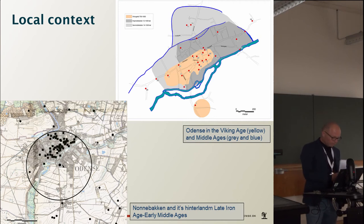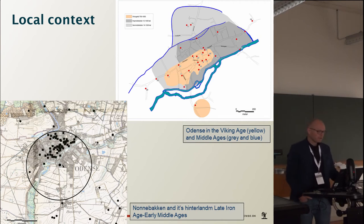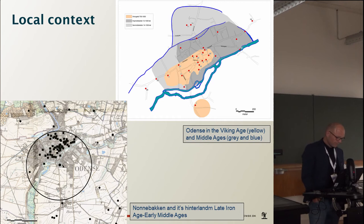The excavations in 2015, 2017, and 2019 have transformed the status of Nonnebakken from a fortress with an uncertain construction, date, and history, to a position as one of the confirmed ring fortresses of Harald Bluetooth. It is thereby possible to relate the fortress with higher precision to its cultural landscape.